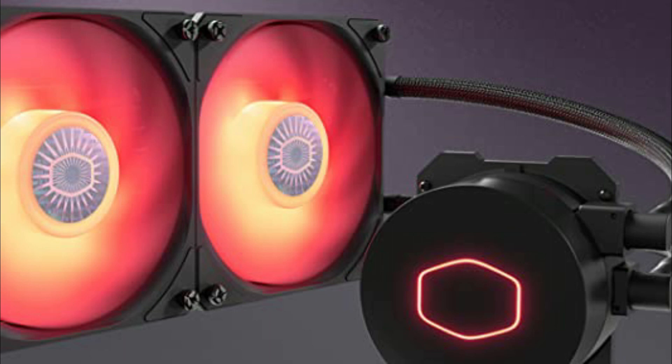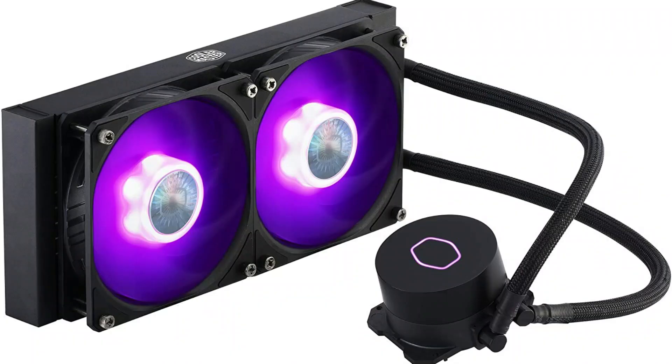So these are some of the best CPU coolers for the Ryzen series. If you enjoyed the video, leave a like and subscribe to my channel for future updates.